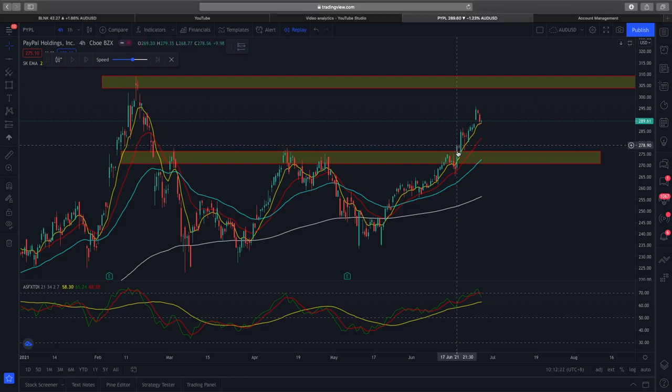Upon entering that call trade, we can see RSI also gave us very strong confluence. We were very confident in a high probability setup for this bullish trade. Of course, not everything is for certain, but this is a high probability setup and we entered into a bullish call option.